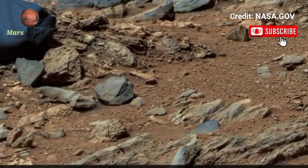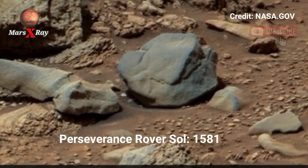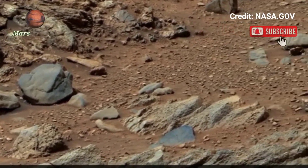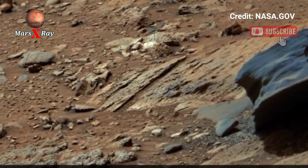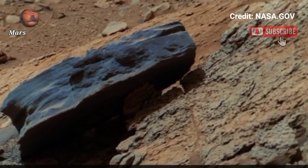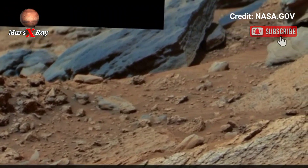Hi guys, welcome back to the YouTube channel. Mars X-Ray — NASA Mars, Sol 1581. The red planet's vast and desolate landscape is filled with rough formations, wind-carved features, and endless desert plains.